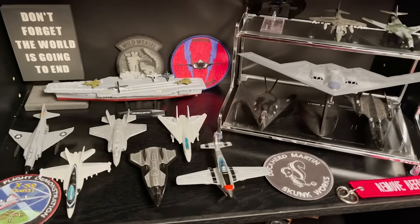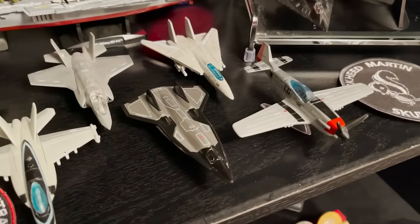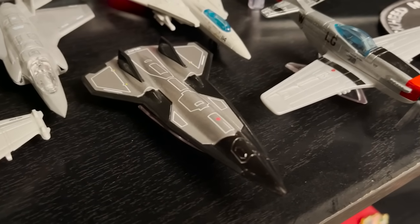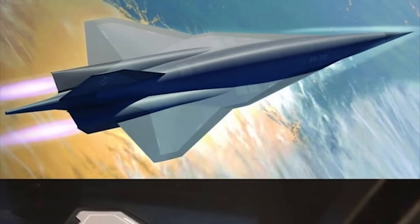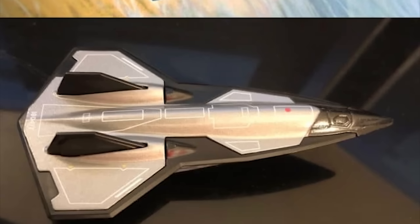I based my story around the matchbox toy of Dark Star, which had been released way back then in anticipation of the movie. What I noticed playing with the toy is that it looked an awful lot like artists' renderings from Lockheed Martin of their notional SR-72, which is supposed to be a hypersonic follow-up to the legendary SR-71 Blackbird.